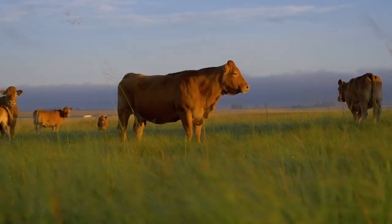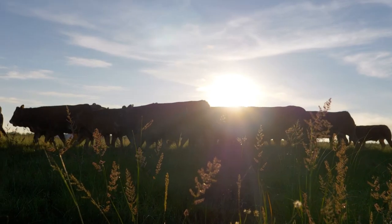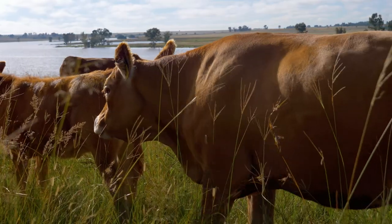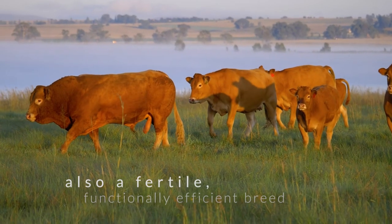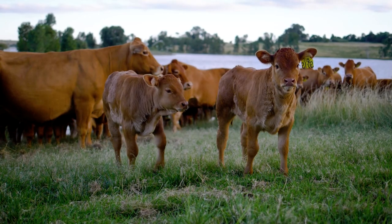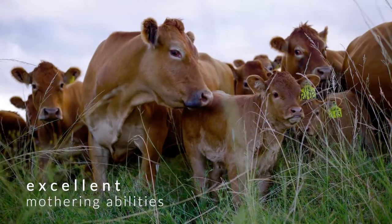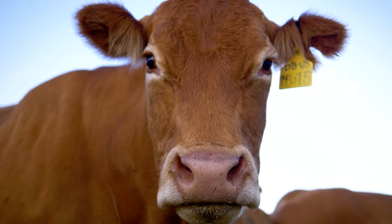Looking at the unique biological characteristics of the Limousin, it is easy to see how it is known as the carcass breed. Not only are they impressive-looking animals with excellent muscle and beefing qualities, they are also a fertile, functionally efficient breed. Limousins produce small, lively calves and have excellent mothering abilities, allowing the farmer to sleep peacefully knowing that the future of their herd is protected from predators.